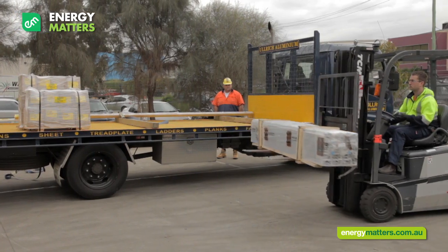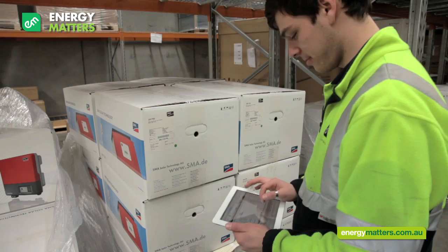All items are carefully put away into their allotted areas. We hold regular stock takes and make use of efficient technologies like iPads for scanning and keeping track of our stock.